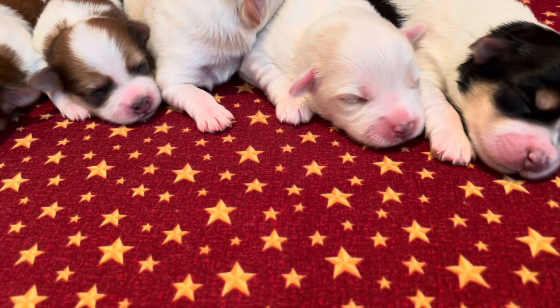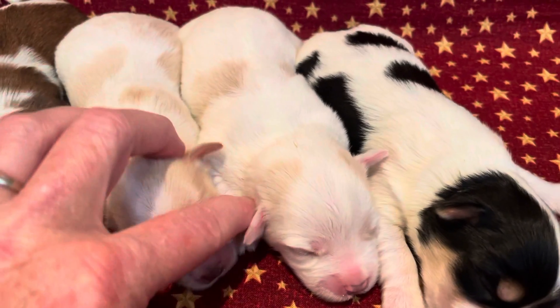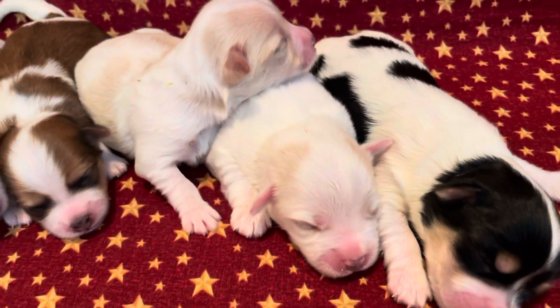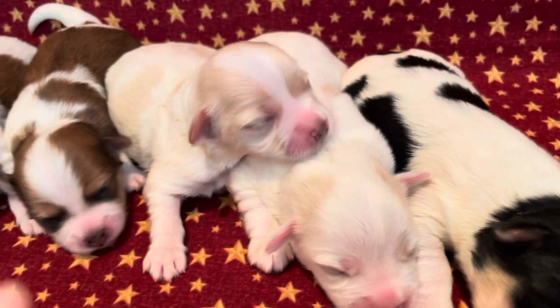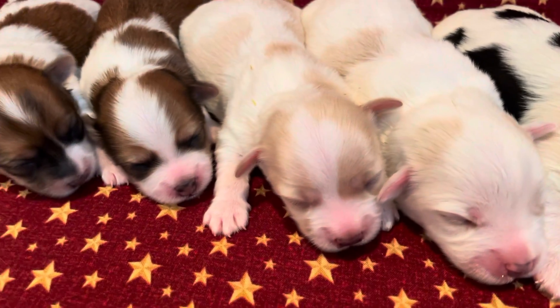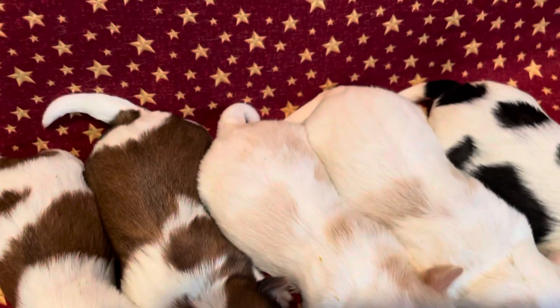Next one is Tango. He's mostly white with some tan spots. And then the one next to him with the head up here is Titan. He's also mostly white — he's got a few more tan spots.